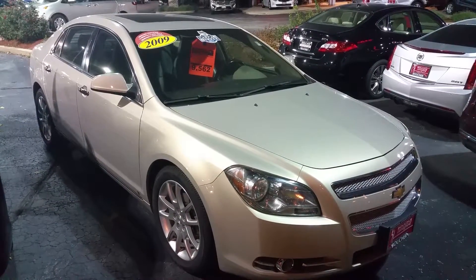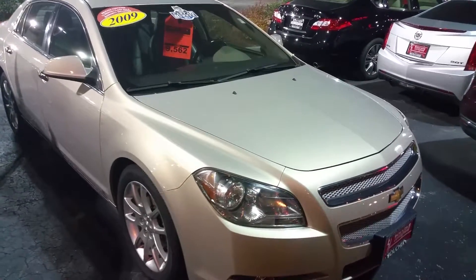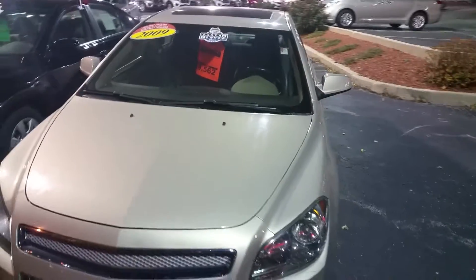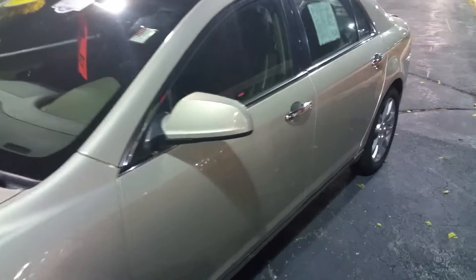Hi Dawana, this is Marvin Cameron at Boucher Kia of Milwaukee, shooting a quick video of the 2009 Chevy Malibu LTZ. This is the one you inquired about — wanted to give you a quick video to go over the vehicle. It's a really nice car, this one is inspected by our factory certified technician. It does come with a Carfax, I'll be happy to show it to you when you get here.